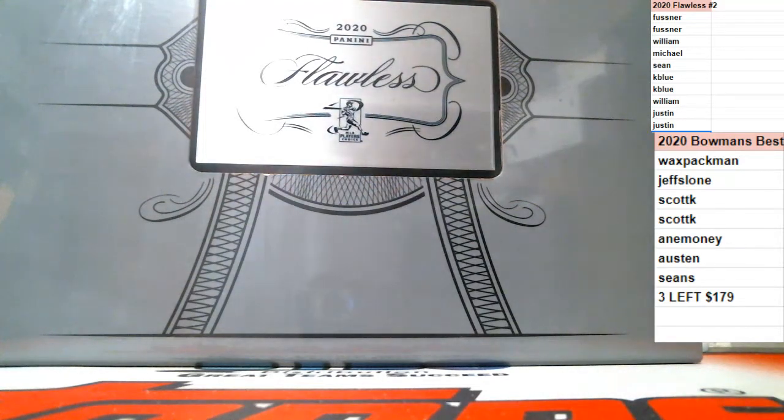We're going to see the 10 cards, then I'll take your names and random them, type the cards in as well, random those, and match them up — what you get is what you get. The other break right now is 2020 Bowman's Best. I have three left at $179. It's a full case — eight boxes, 32 autographs, brand new. Always a nice checklist and a nice product. It is a snake draft format.